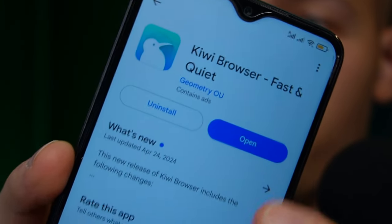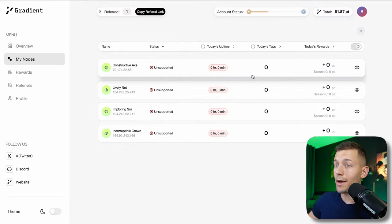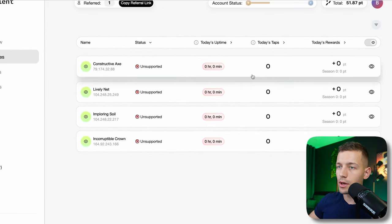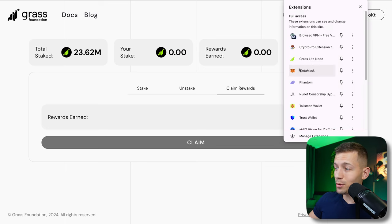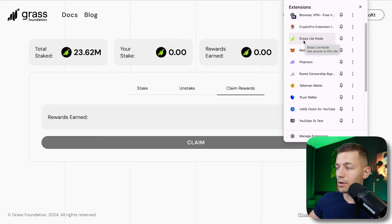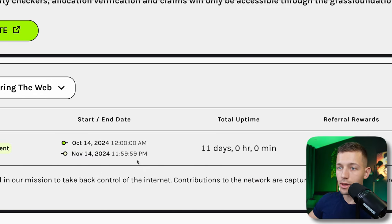The project appeared at the beginning of October and has only been running for the first month — this is the very beginning. It's not yet known when the listing and airdrop will happen, but you don't need to worry about that because you don't have to spend much time here every day. Just run the node in your browser. You can also install it on your phone using the Kiwi Browser, which supports Chrome extensions on mobile.